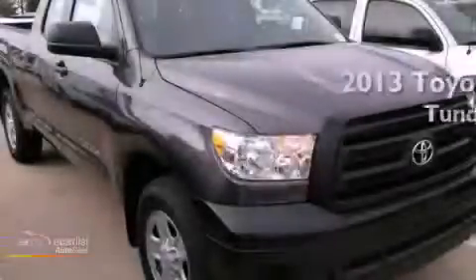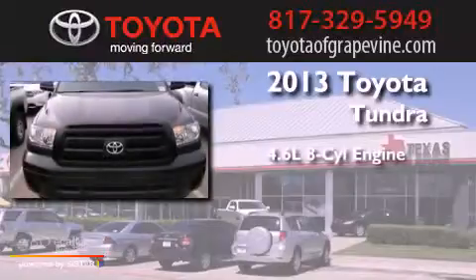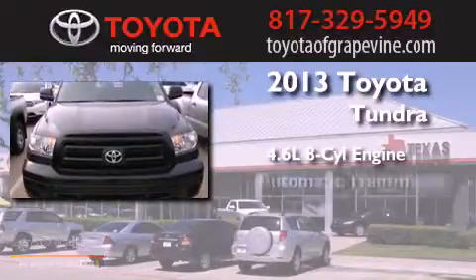This is a brand-new 2013 Toyota Tundra. It has a 4.6-liter 8-cylinder engine and an automatic transmission.